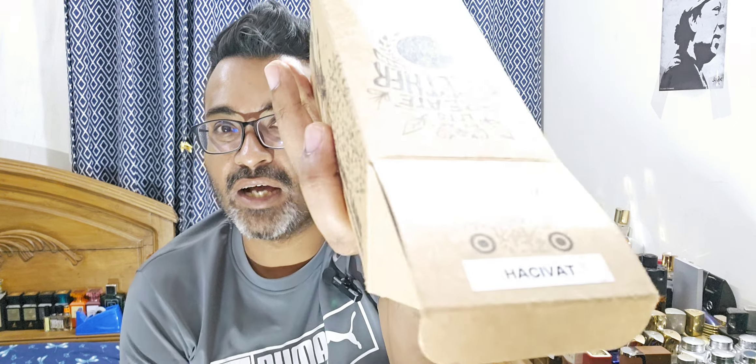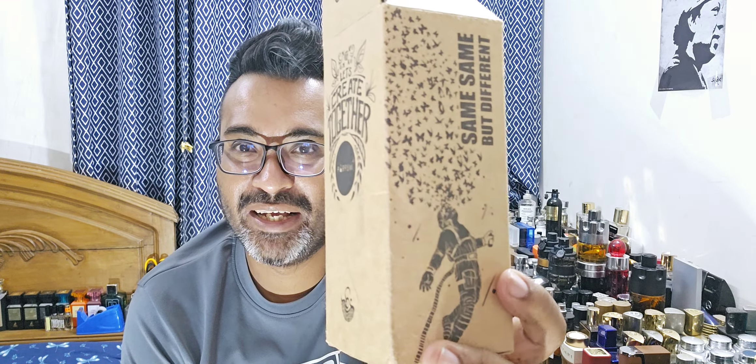This one is called Pineapple Blizzard — it's a bit confusing on the box because the box says Hachivat. So it's a clone of Hachivat. This is the packaging, and big thanks to brother Intazal Azim for bringing this to me. He asked if I wanted to review it because he recently bought a partial.